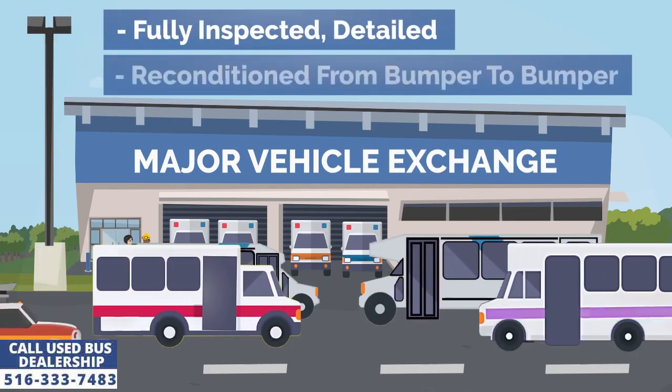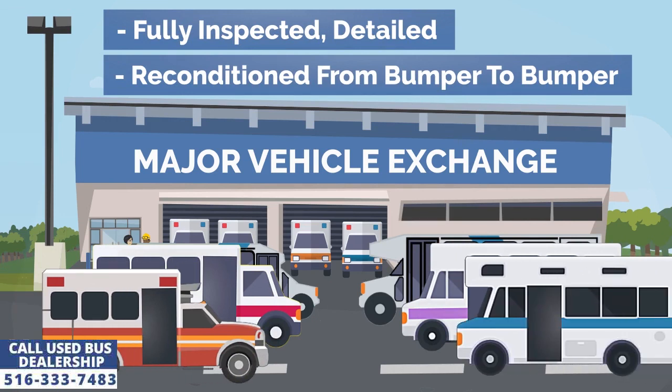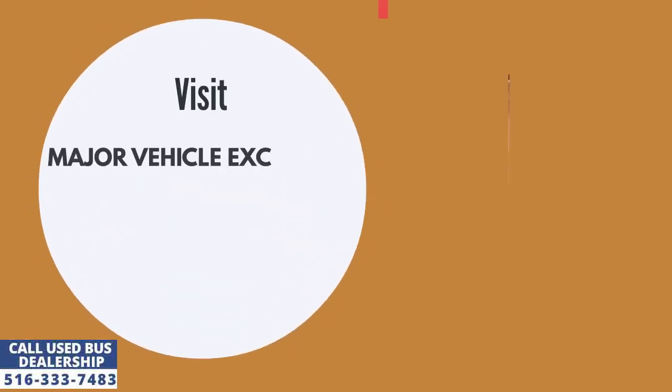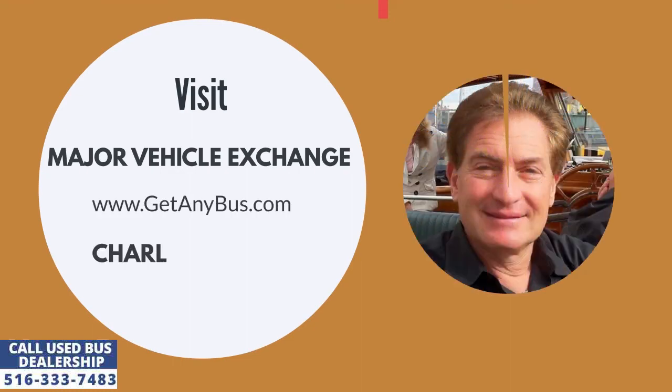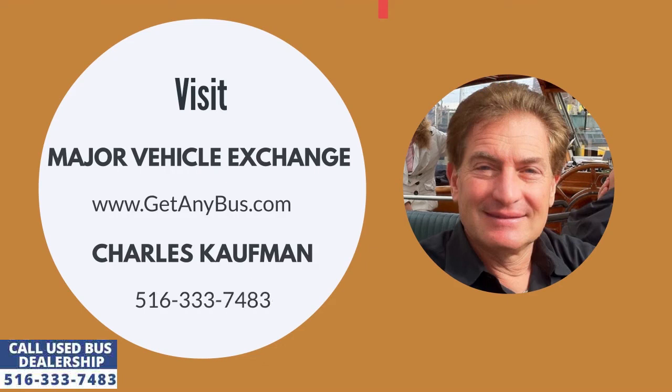Major Vehicle Exchange is a used shuttle bus dealership that has been selling its premium quality used buses for sale to clients across the North American continent for almost four decades. For more information about used shuttle buses for sale, visit Major Vehicle Exchange at www.getanybus.com and call the owner Charles Kaufman at 516-333-7483 today.